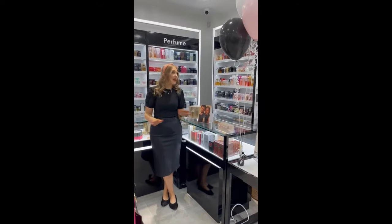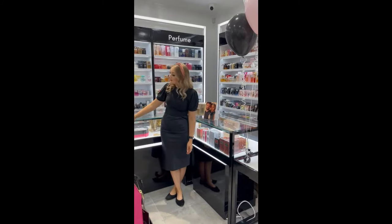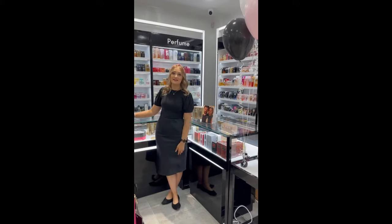Over to the back of the shop we have our brand new perfume counters. We also have these nice glass displays that we can put things in for special holidays like Christmas, Valentine's Day, Mother's Day, and things like that.